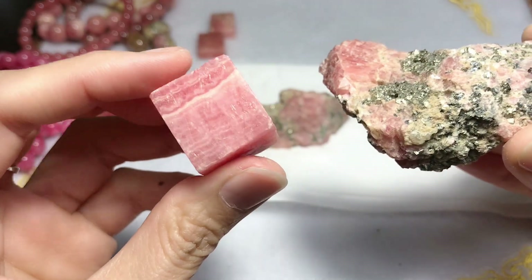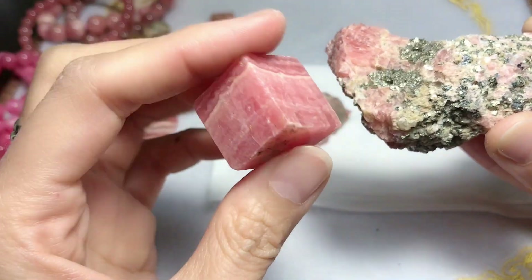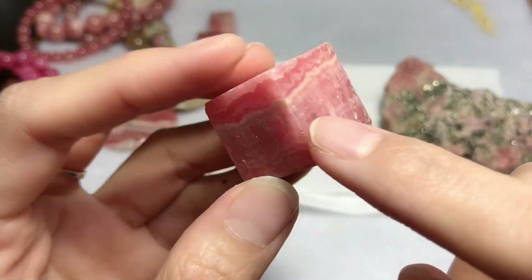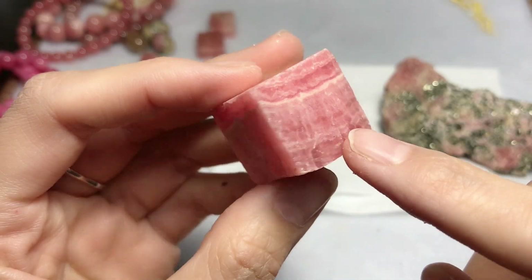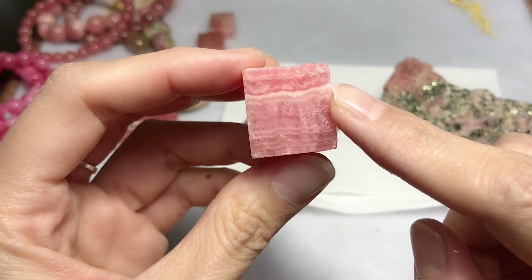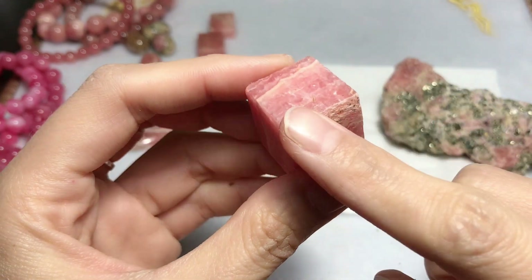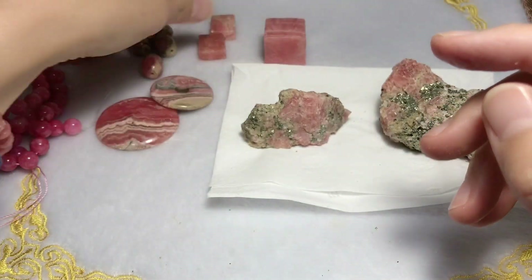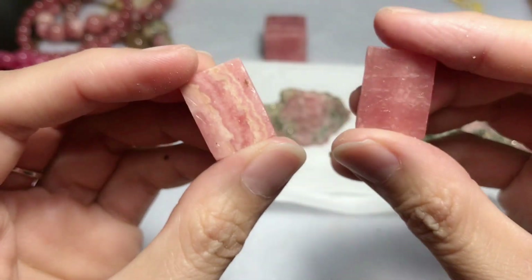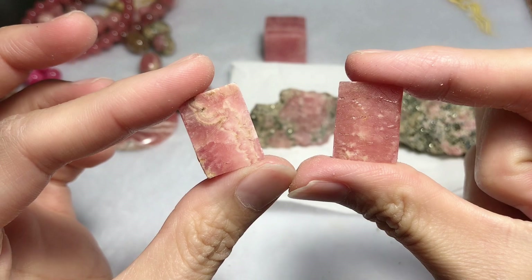I'll show you this cube rhodochrosite — it's cut from a very large raw stone. I got this from the factory. You can see the white lines and yellow lines. We are going to make it into a large bead, so we have to cut it into a cube shape and then round it. And these two as well — these are for cabochons.